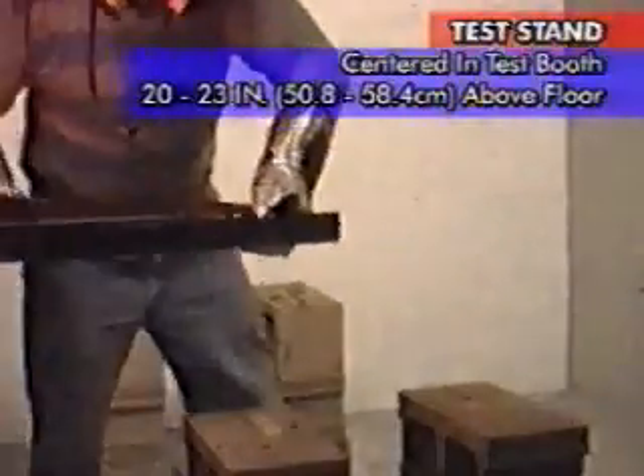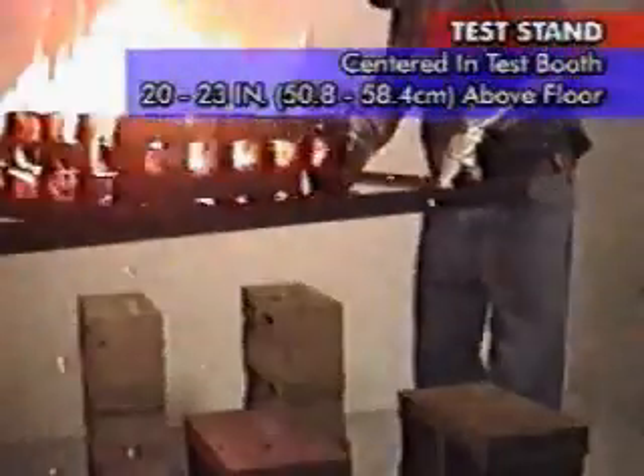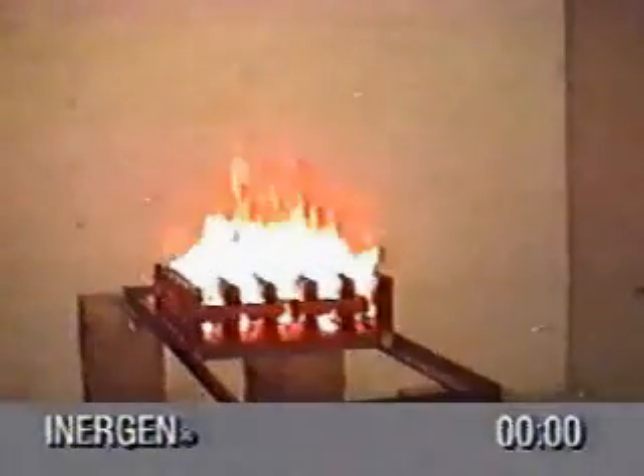As per UL 1058, the crib was then placed on a test stand approximately 20 to 23 inches above the floor in the center of the enclosure. The enclosure was then sealed, the ventilation equipment shut down, and the Energen system discharge initiated.